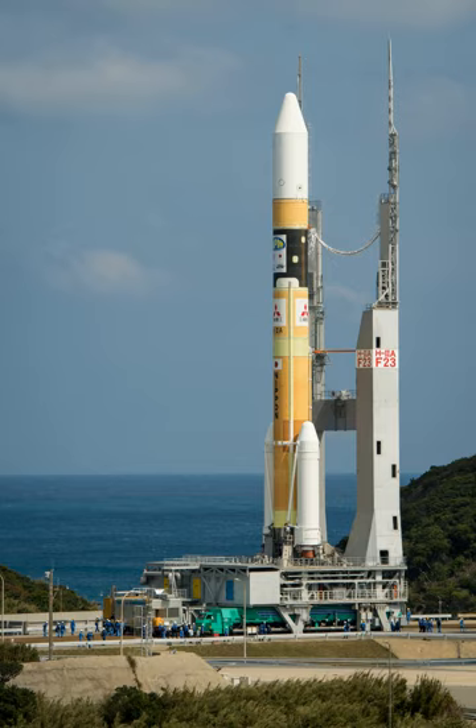The first launch for a mission beyond Earth orbit was on September 14, 2007, for the Selene Moon mission. The first foreign payload on the H-IIA was the Australian FEDSAT-1 in 2002. As of March 2015, 27 out of 28 launches were successful. A rocket with increased launch capabilities, H-IIB, is a derivative of the H-IIA family. H-IIB uses two LE-7A engines in its first stage, as opposed to one in H-IIA. The first H-IIB was successfully launched on September 10, 2009.